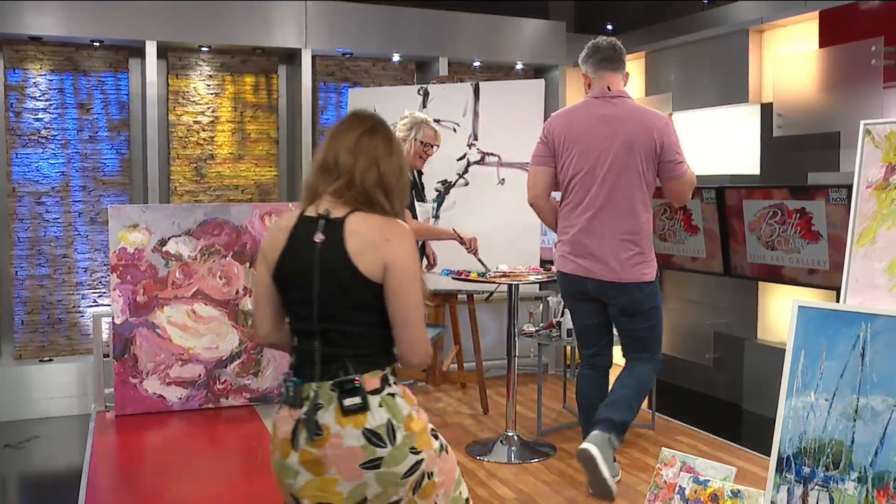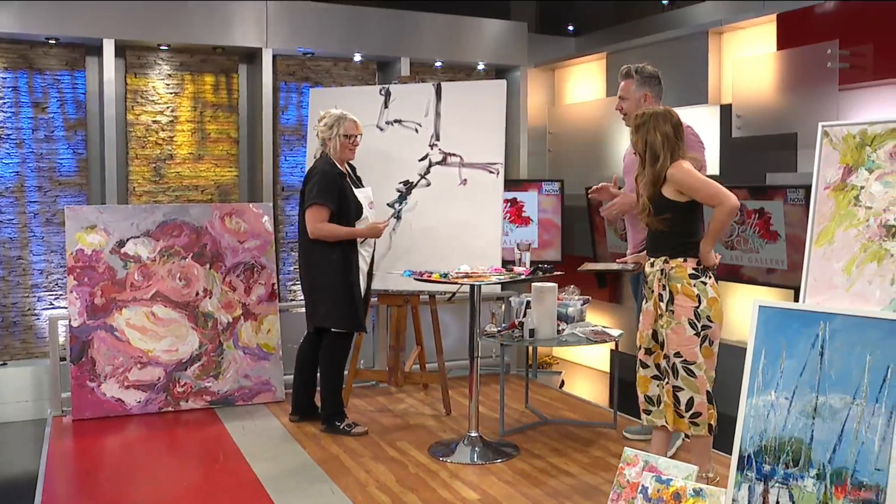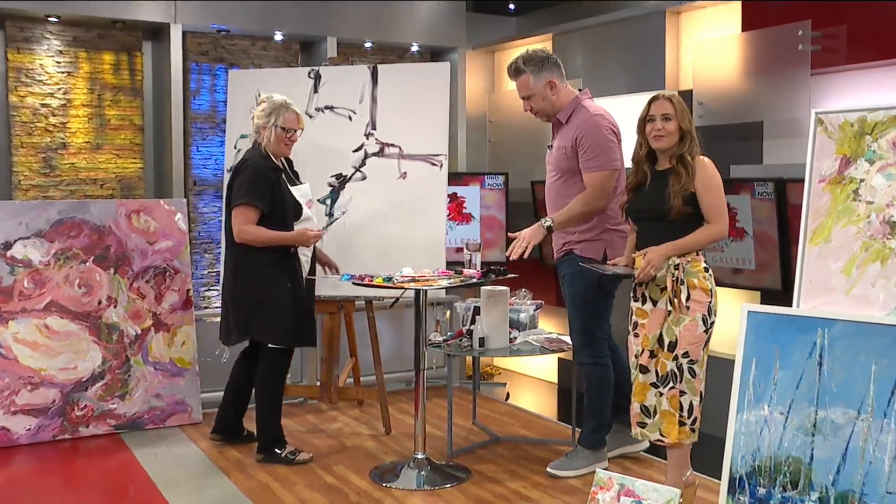We're here with Beth Clary Schwer. Hi Beth! Hi guys, how are you? Local painter extraordinaire. This looks awesome right here — it looks incredible. So much gold.